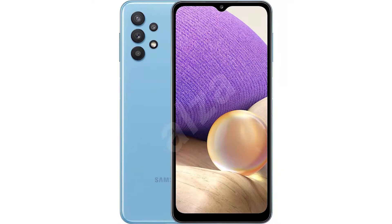Moving to the A32, you'll get 5 megapixel for both the macro and depth cameras, instead of 2 megapixel — so a little bit of improvement in camera there. All other specs are the same, including 800 nits brightness. The fingerprint sensor is under-display on the A32, while on the M32 you'll get side-mounted fingerprint.